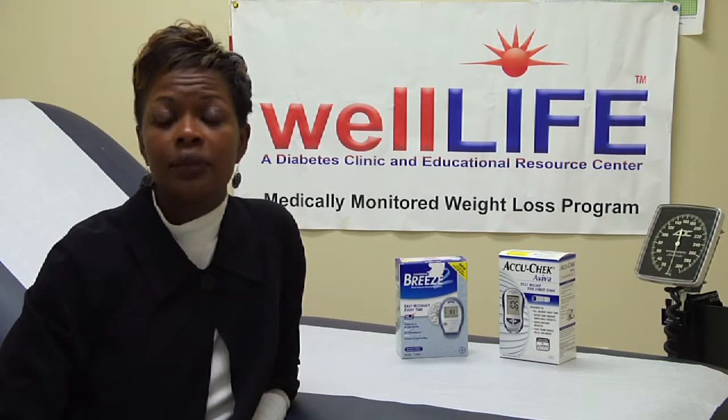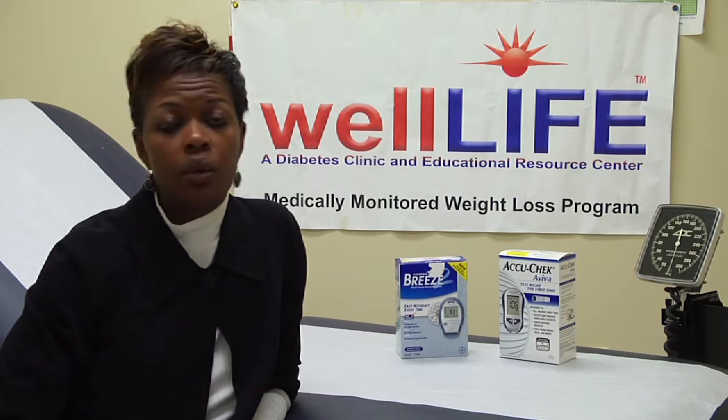We need to decrease our canned foods. Anything that's canned — now it's available fresh or frozen, so get it fresh or frozen, do not get it in the canned form, especially vegetables. No canned vegetables whatsoever. So decrease the processed food.